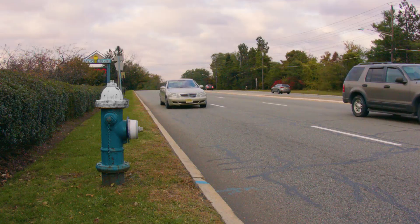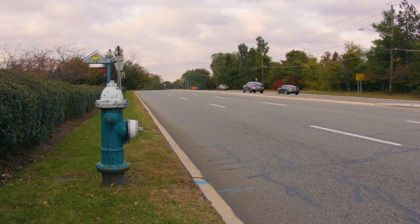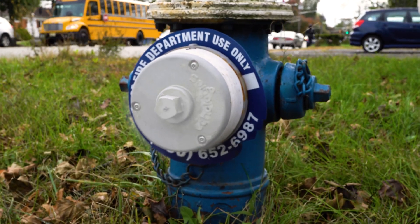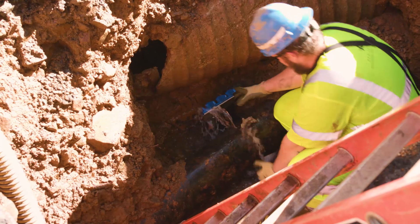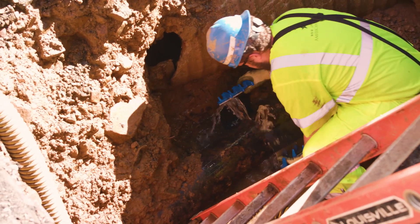Our next steps are to expand the program. We've identified additional areas around the state of New Jersey where this technology will be beneficial to us and our customers. Aging water infrastructure requires investment and we spend about 300 million dollars a year in our capital program to take care of aging infrastructure, including pipes, valves, hydrants, and services.